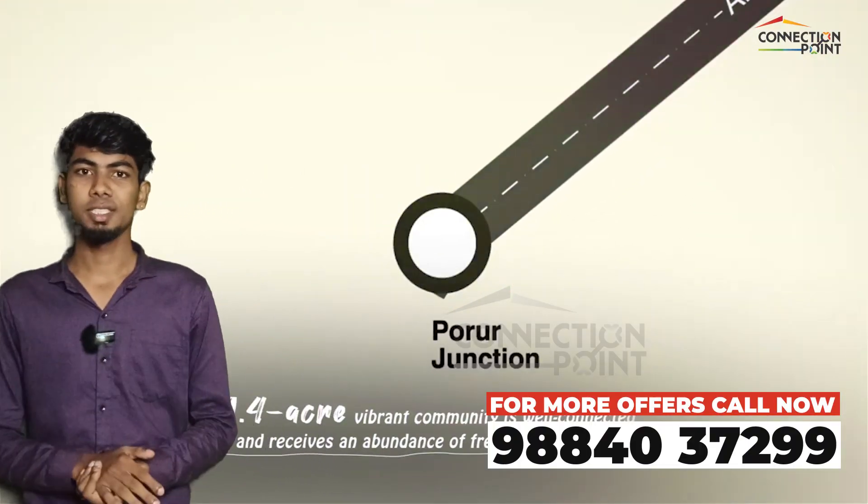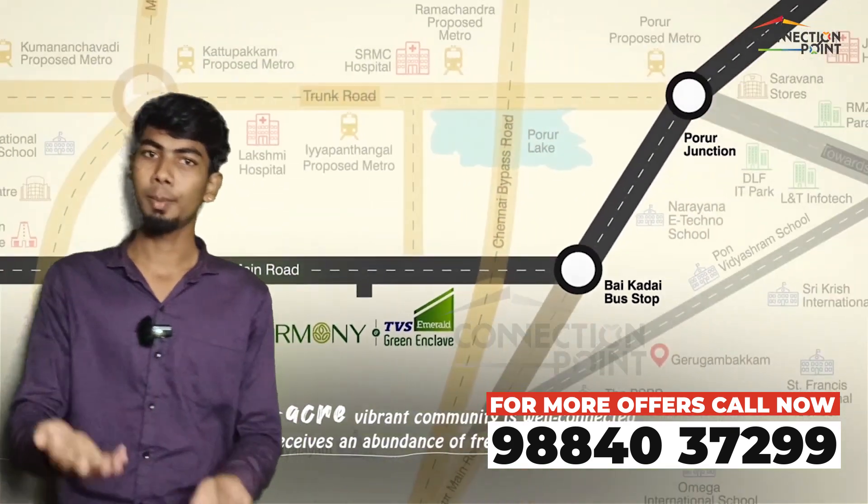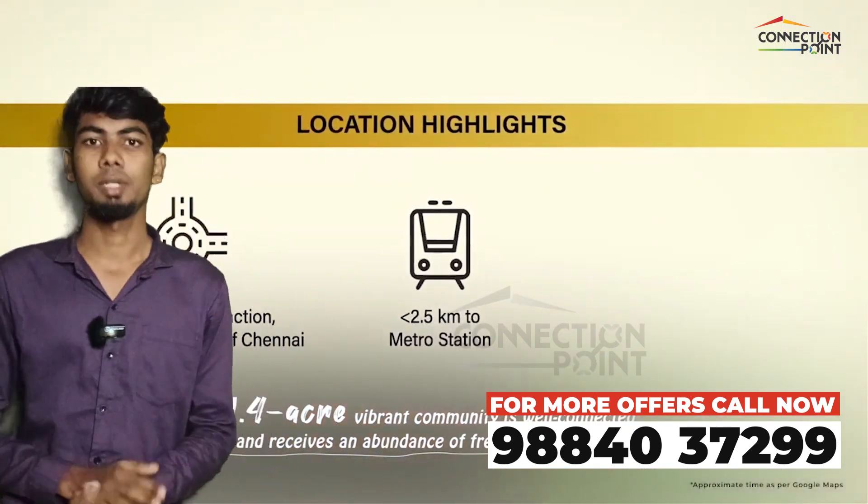The location of the project is the 4-1 junction. There is a metro station at 100 meters from the project.